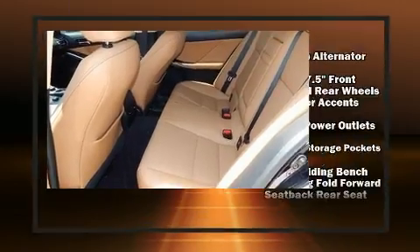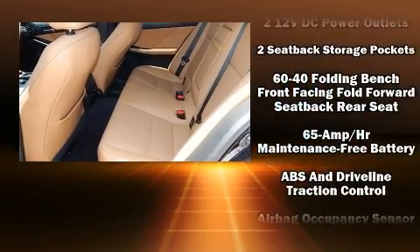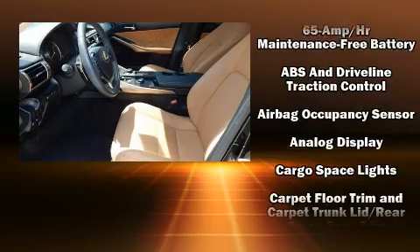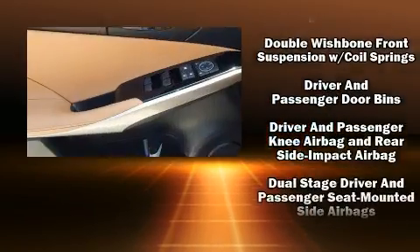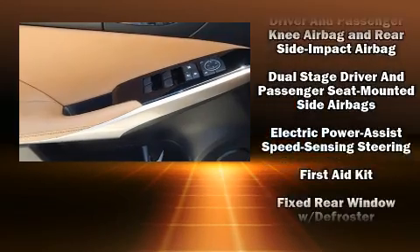Power door mirrors and heated door mirrors, remote keyless entry, and the power moonroof opens up the cabin to the natural environment. With high-intensity discharge headlights illuminating your path, you'll always appreciate maximum visibility.